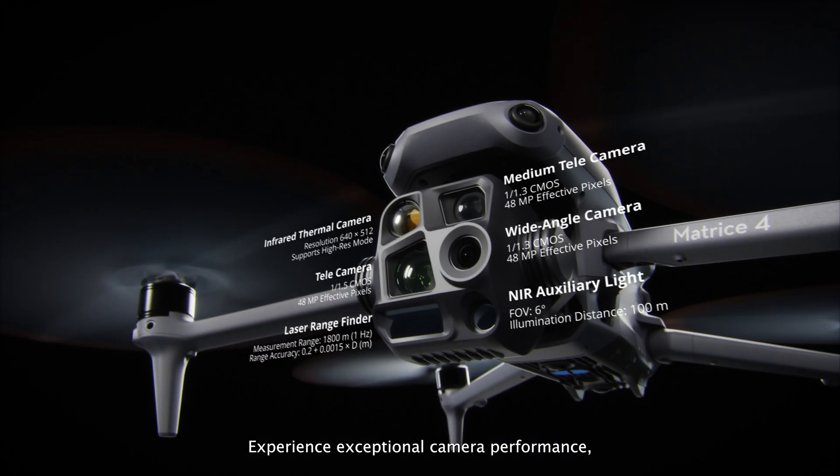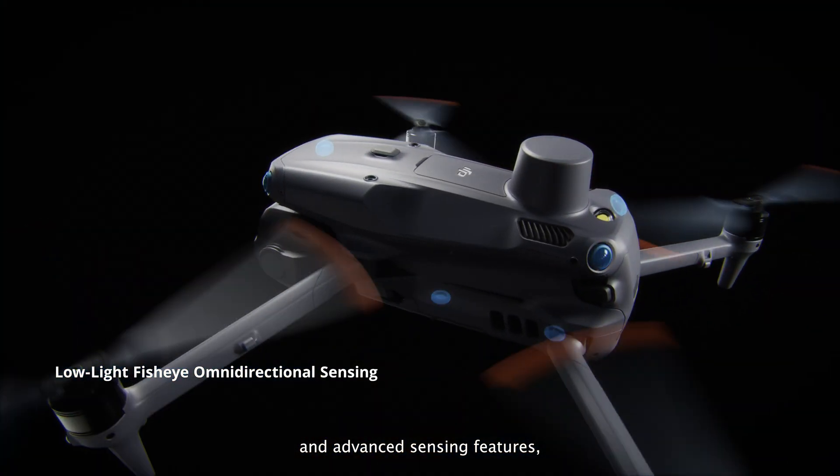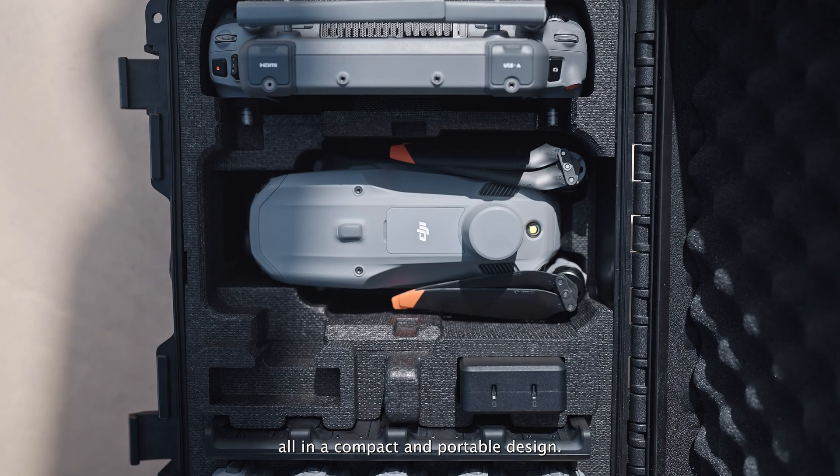Experience exceptional camera performance, powerful onboard computing, and advanced sensing features, all in a compact and portable design.